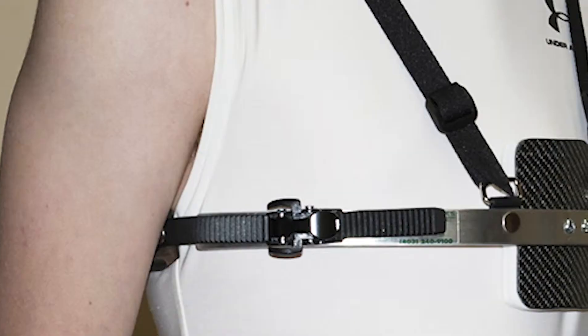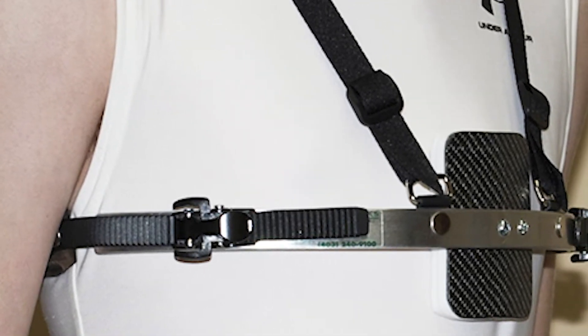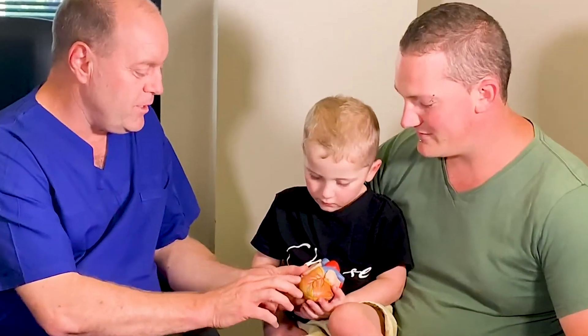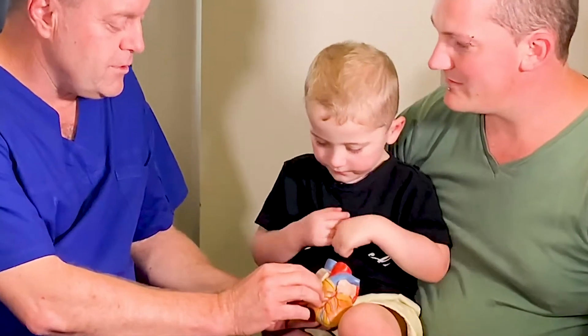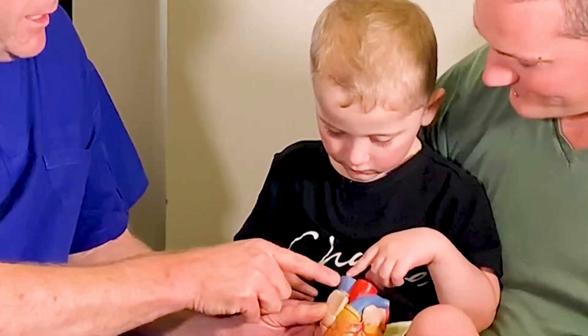Treatments are vastly different. For pectus carinatum, we can normally treat that without surgery, particularly at the key age group from 11 to 15 when the chest is soft and pliable. We can push that in with a brace, just like braces on the teeth, and the kids wear that for a variable period of time depending on chest wall compliance. It's also important to see children even at a younger age with those defects, because I can monitor them and get them referred early for physiotherapy assessment.